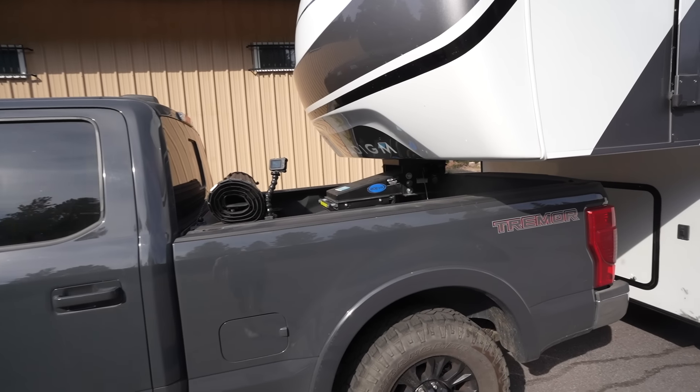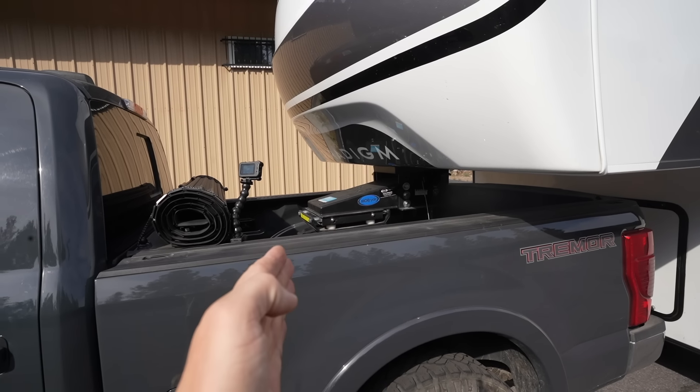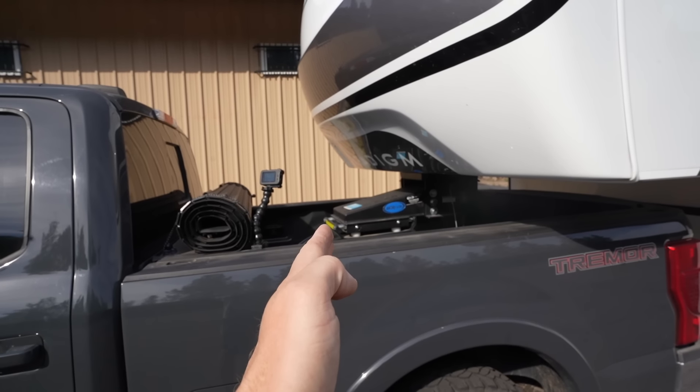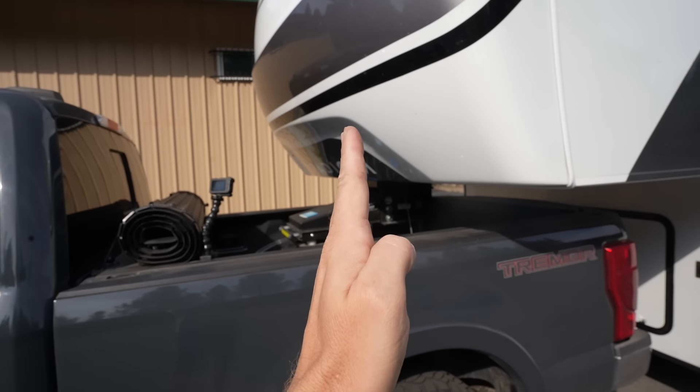As we were planning the switch from the travel trailer to the fifth wheel, one of the big things giving me a boatload of anxiety was figuring out which fifth wheel hitch to get. There are a lot of options out there. The real beauty and benefit of an automatic sliding hitch is that as you turn, it's going to automatically push the cap of the fifth wheel backwards.